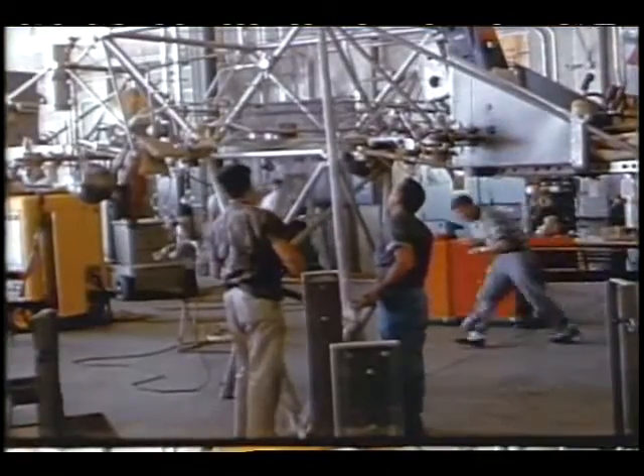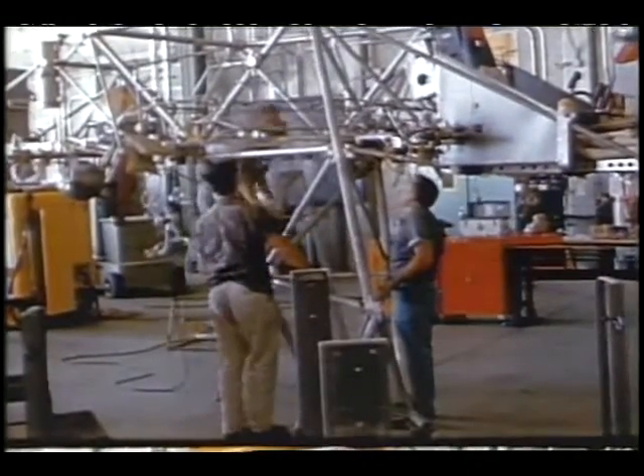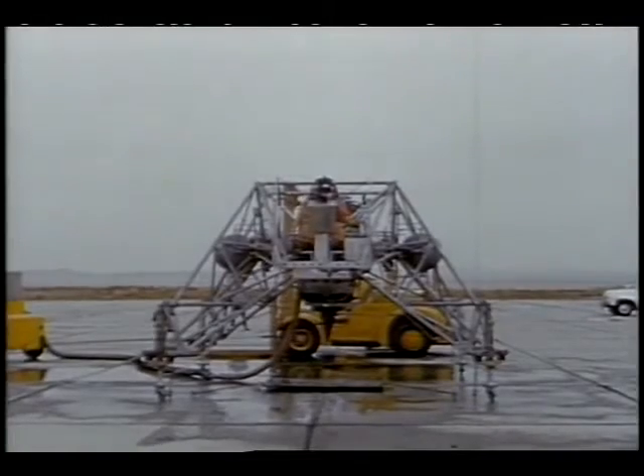To simulate conditions on the moon, where there is practically no atmosphere and the gravity is only one-sixth that of the Earth, the vehicle utilized a very efficient tubular steel construction and an automatically controlled jet engine that counterbalanced five-sixths of the vehicle's weight.